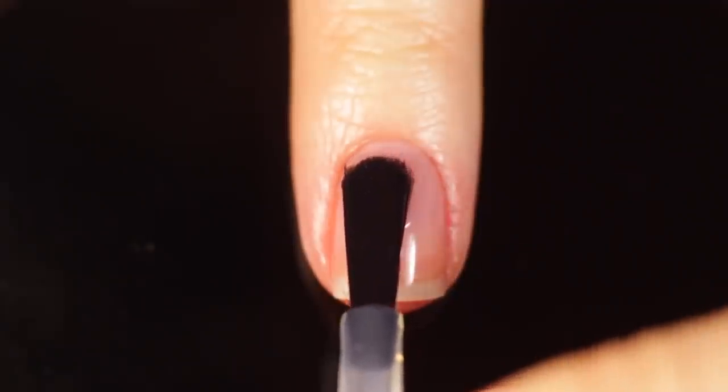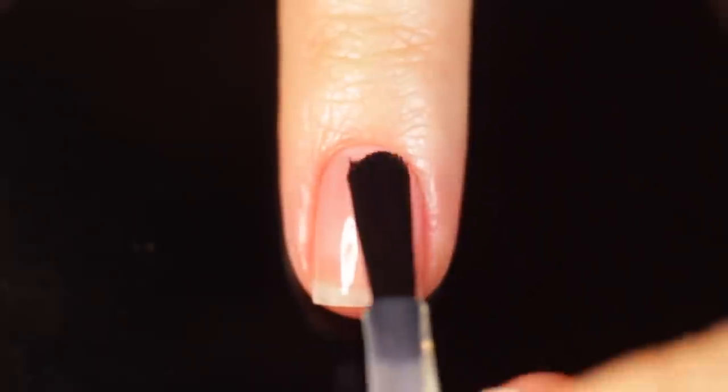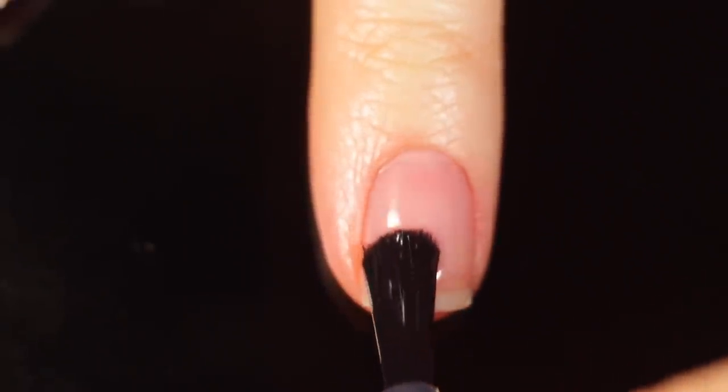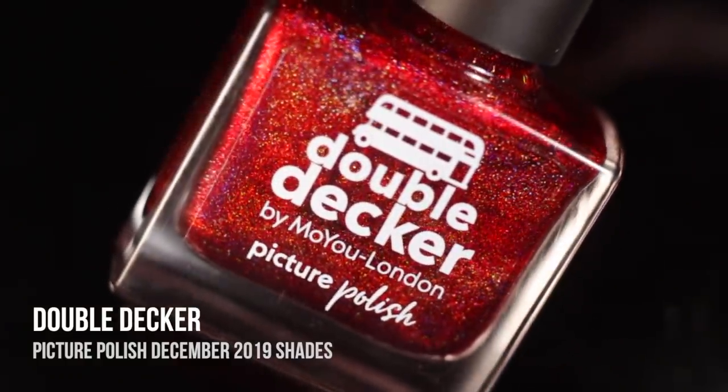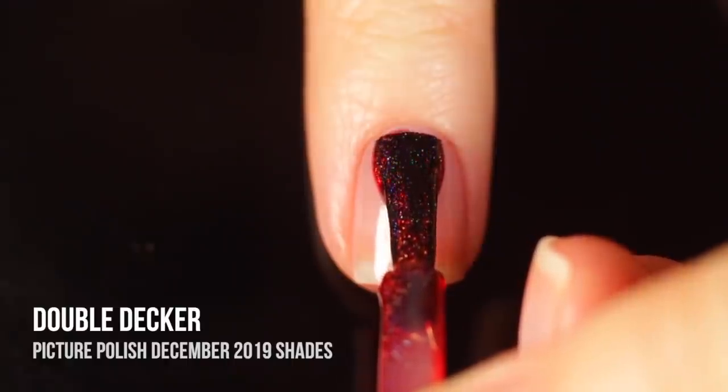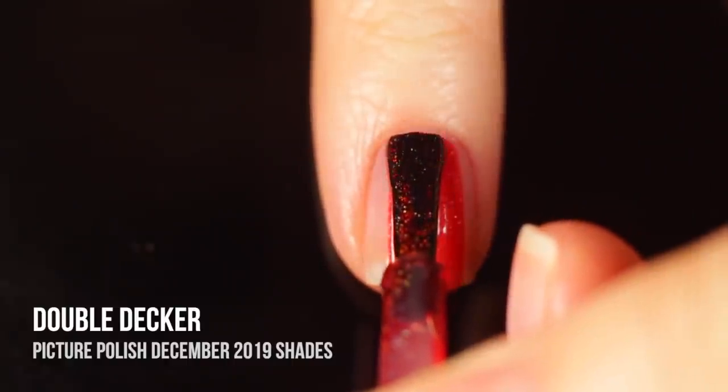As always, I'm using base coat underneath all of my swatches to protect my natural nail and prevent any stains. I will link the one I'm using in the description for you guys. First up in this collection we have the shade Double Decker, which is a really beautiful vibrant red that has a linear holographic shimmer running throughout it.